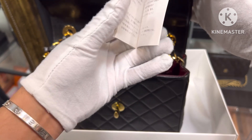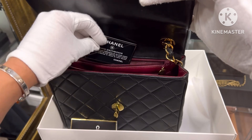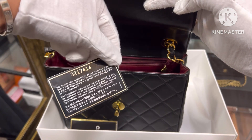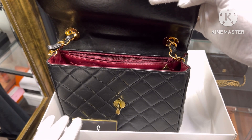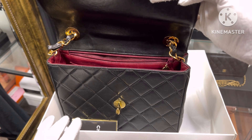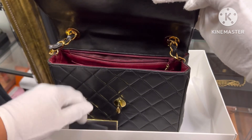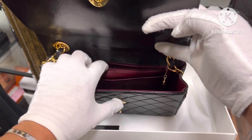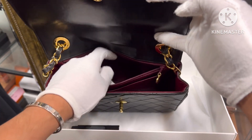It has a booklet and a card. Series 3, meaning around 1996 or something like that.